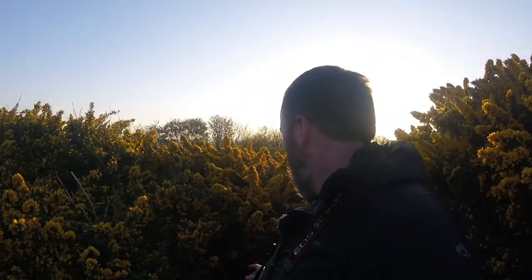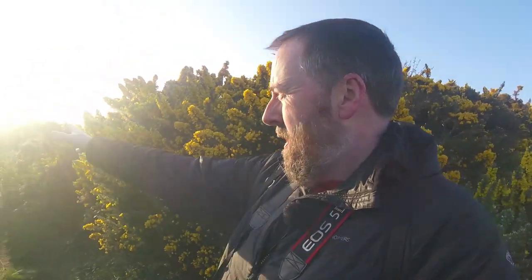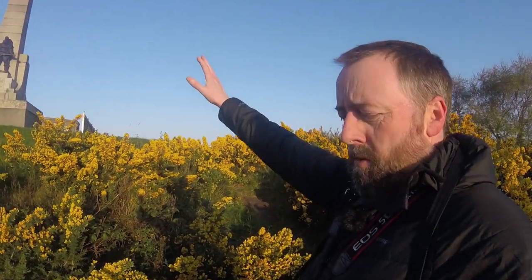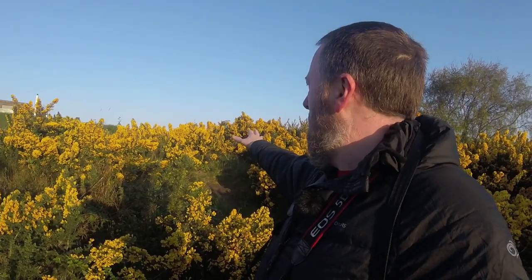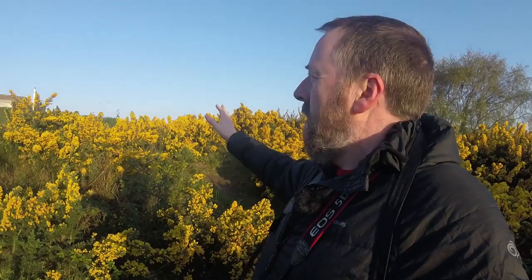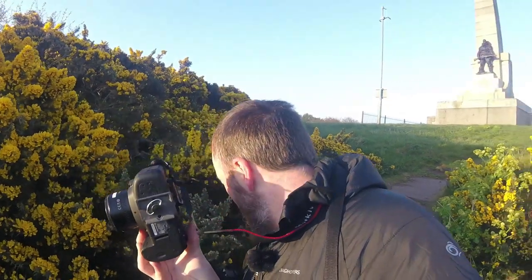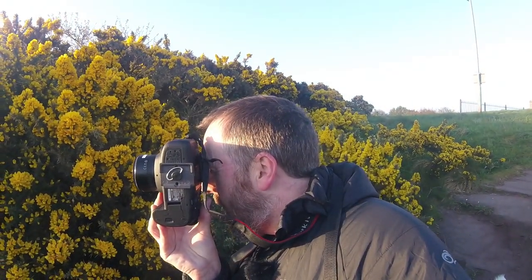I've come up the hill a bit. The first thing I've decided to photograph is this wonderful gorse — beautiful yellow flowers, a really strong coconut smell, absolutely love it. Then we've got the war memorial up here. I'm going to take a shot down through the gorse looking towards the sun, and then try a shot looking through the gorse up to the war memorial. Depth of field is going to be the issue. I'm going on f11 — looking towards the sun is always a challenge.